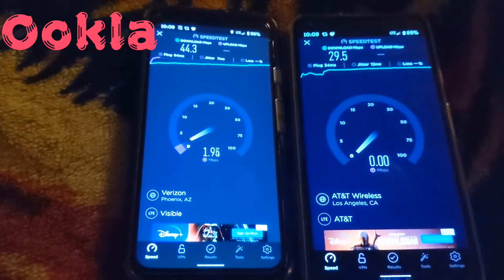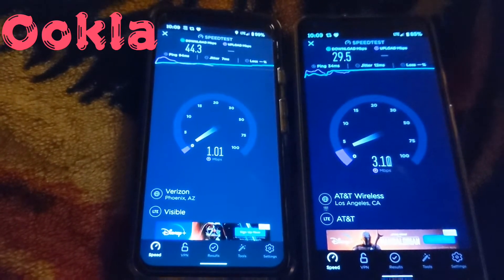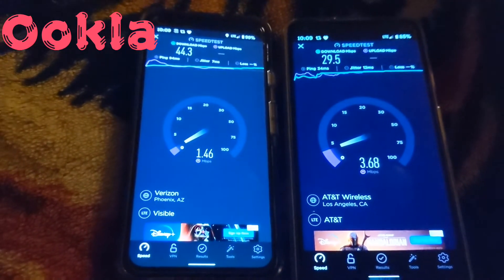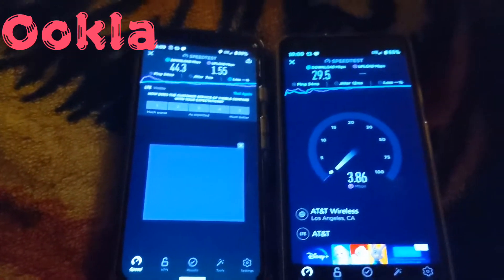Not bad for Visible, but the uplink is really bad. AT&T's got better uplink — we're looking at three megabits per second. It's trying, it's struggling.